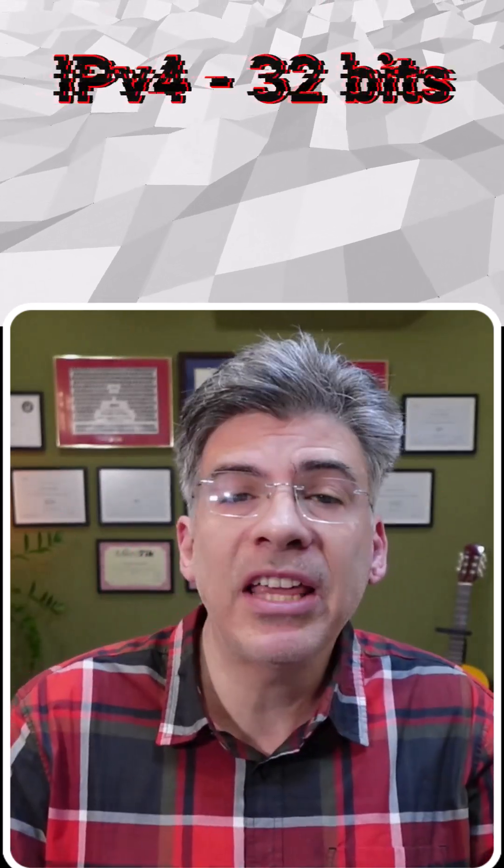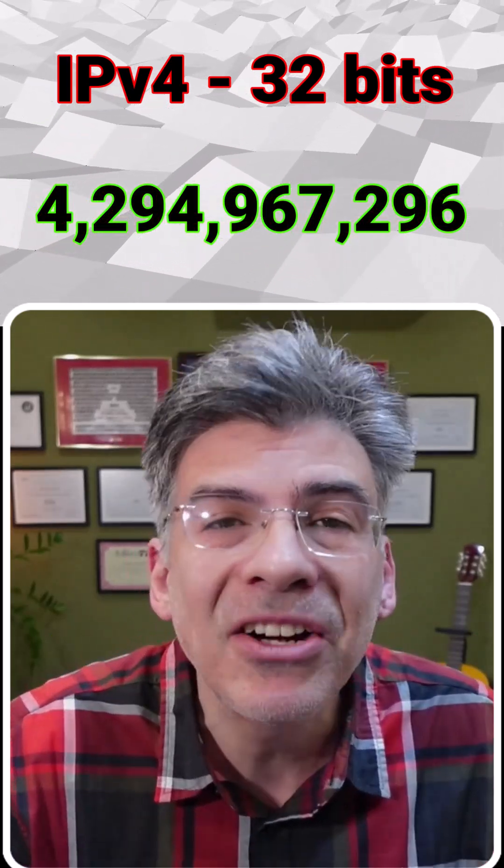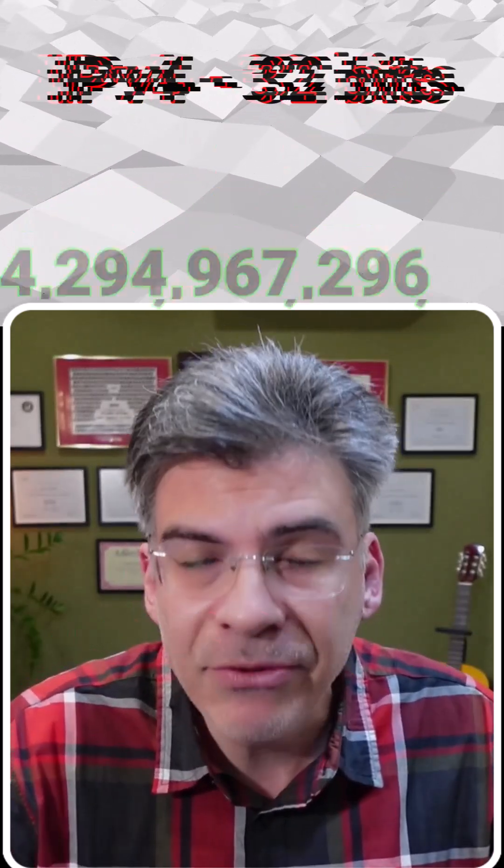How big is IPv6's address space really? We all know that the IPv4 address space is all but exhausted. After all, it's only a 32-bit number, which means it only has 4,294,967,296 addresses.